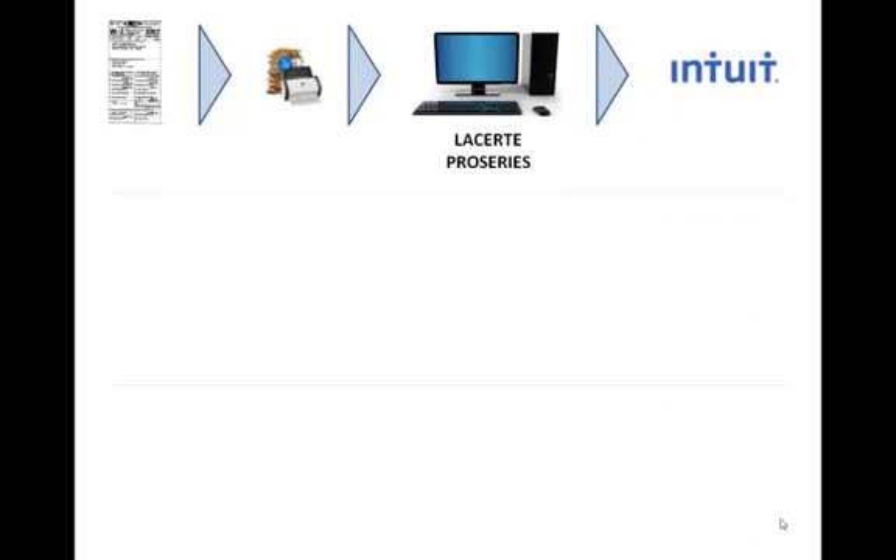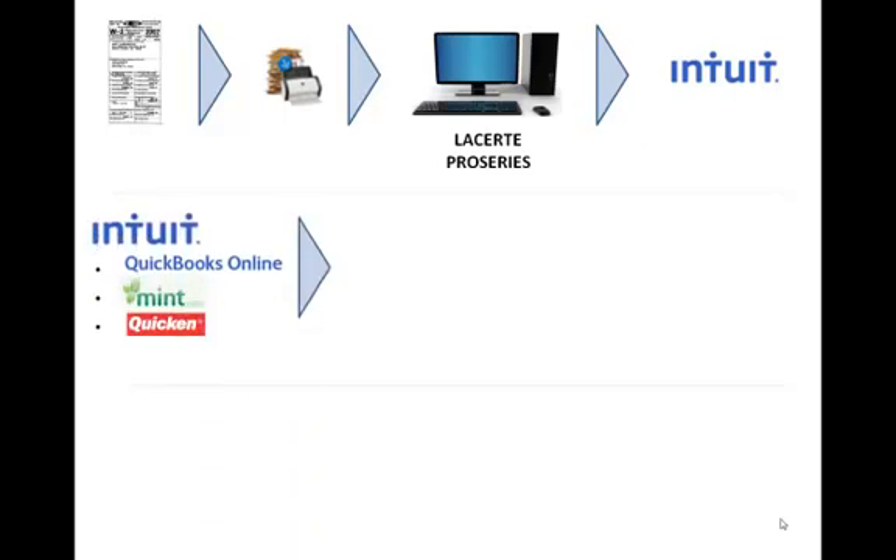What does Intuit do with the documents when they receive them? First, a reminder that Intuit is a provider of QuickBooks Online, Mint.com, Quicken Online, and several other online applications. So Intuit is well experienced in making sure that client data, sensitive data, is safely and securely taken care of.